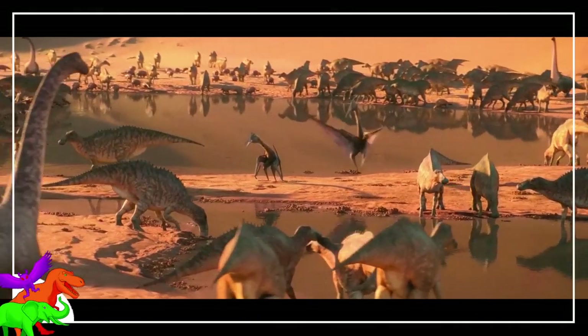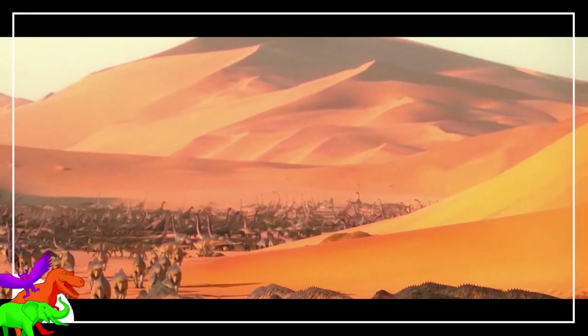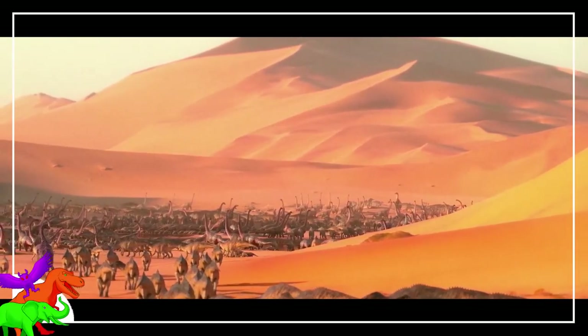So I guess I forgot about this, huh? Well, it's as good a time as ever to finish up the rest of the Prehistoric Planet episodes, so without further ado, let's get going.